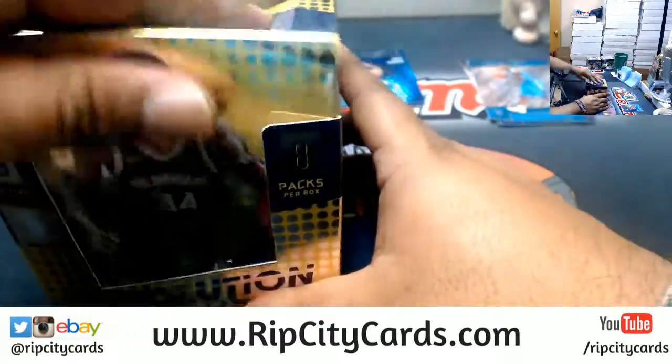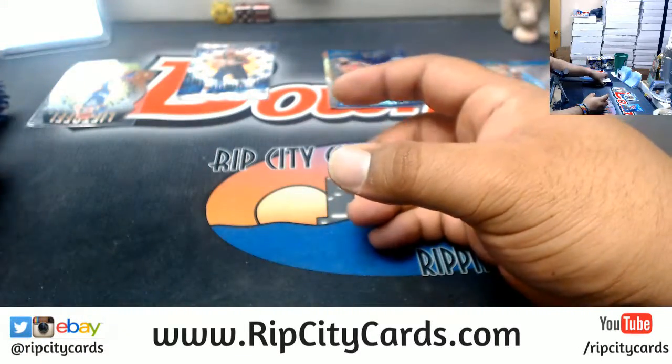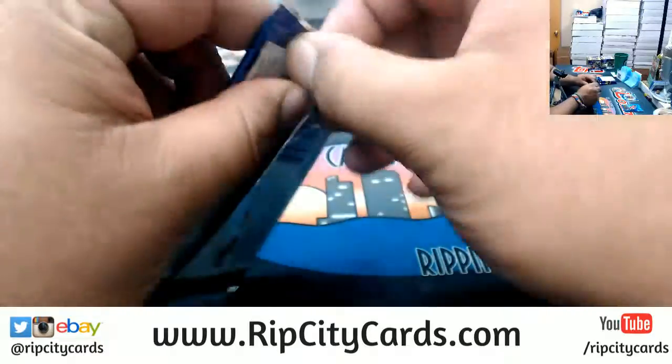In an inner case of Revolution Basketball, which is eight boxes, you'll probably get anywhere from three to four autographs. It is very hard to get autographs in this set.